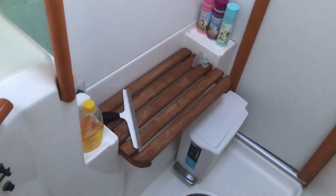And then another dual entry heads — wash basin and shower.